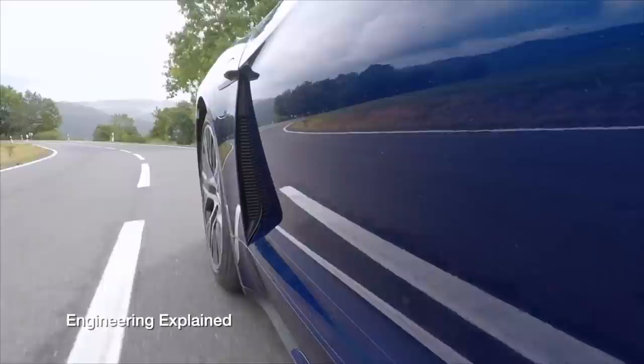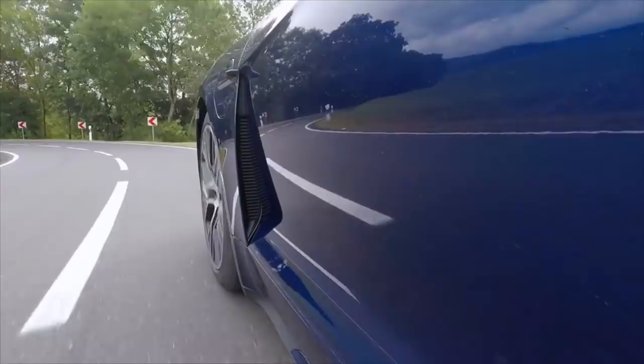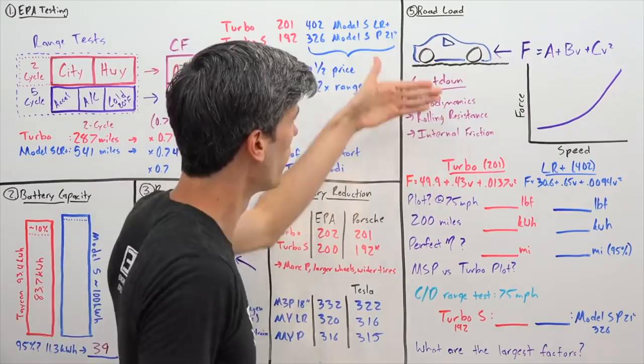There's aerodynamic drag, which increases with speed squared. There's rolling resistance from the tires on the ground. And there's internal friction — whether from a transmission or bearings — occurring within the vehicle that prevents it from moving forward. Electric motors power through all of that.